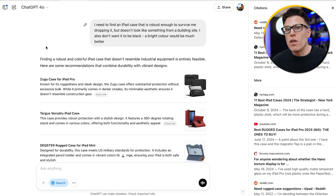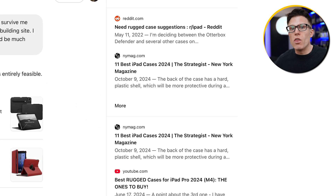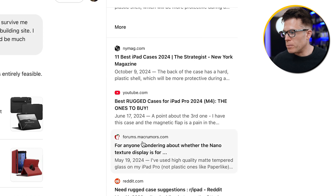Once the AI tool has run those web searches, it looks at the content on the websites found and reformulates it into an answer. Although we can't see the underlying web searches that ChatGPT ran, we can see the sources that contributed to the answer — in this search, Reddit, nymag.com, YouTube, Mac Rumors forum, and the Apple discussion section all contributed content.